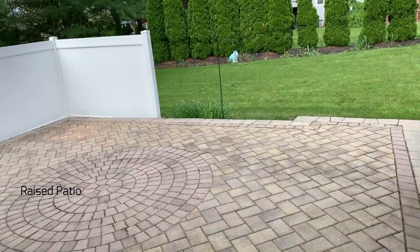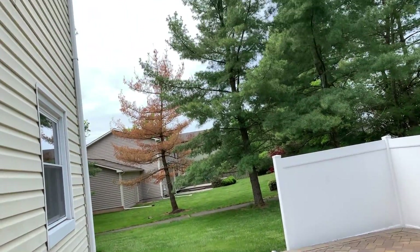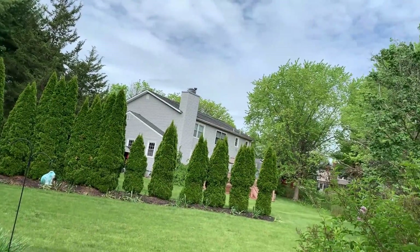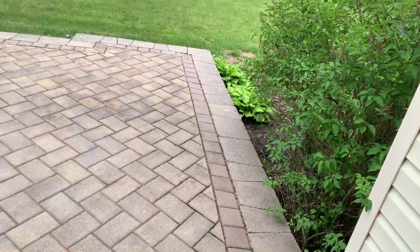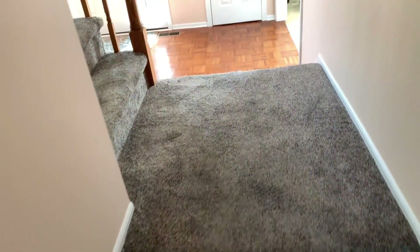We make our way out the back slider to the raised patio, beautifully done with a privacy screen. The backyard exceeds those tall bushes by three feet in the back — it's a really nice space. We come back into the house and go upstairs to look at the upstairs bedrooms.